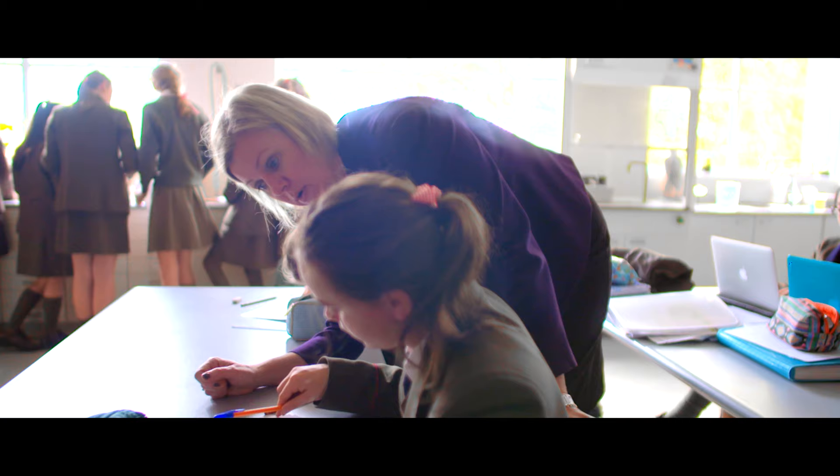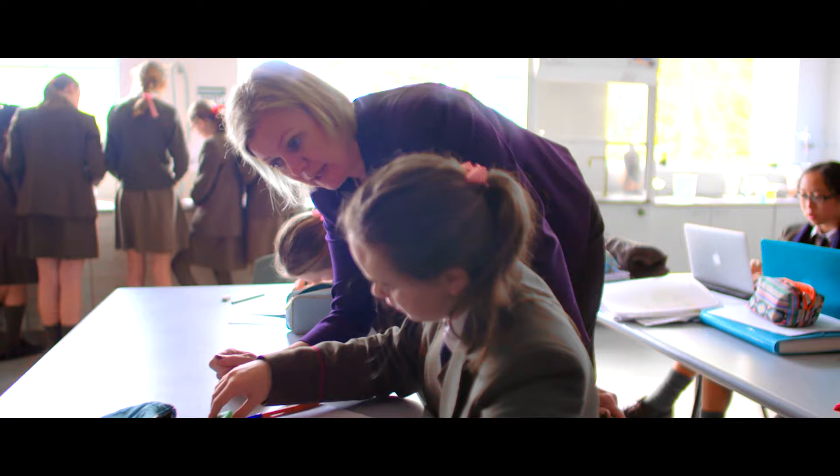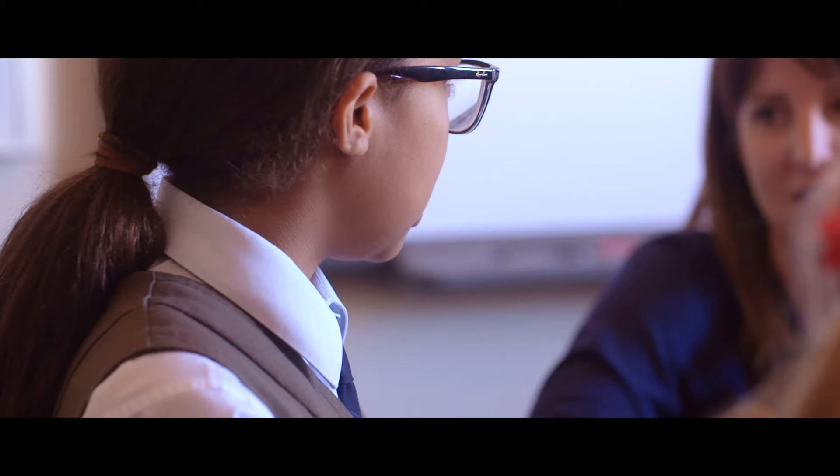The girls receive explicit feedback on the work that they hand in on a weekly basis. The teachers mark this work and then the girls are asked to act on these corrections.